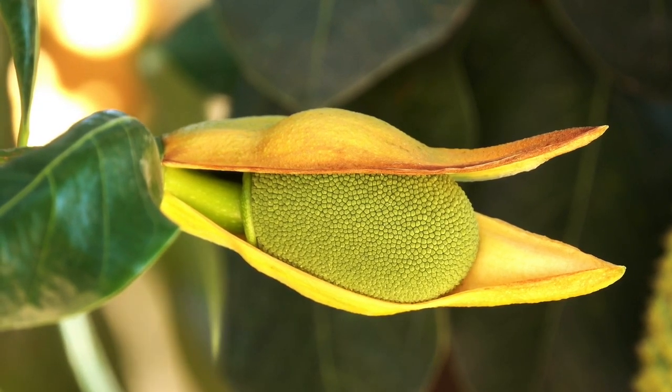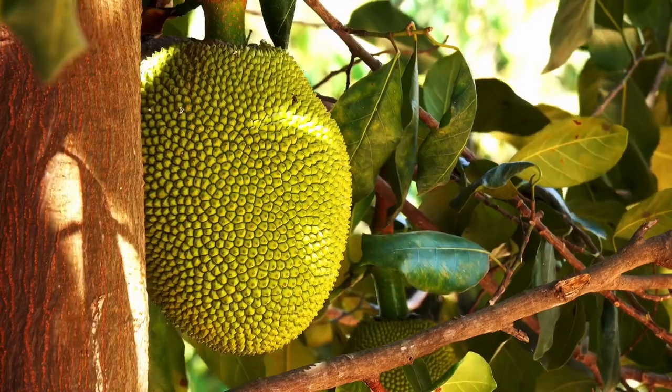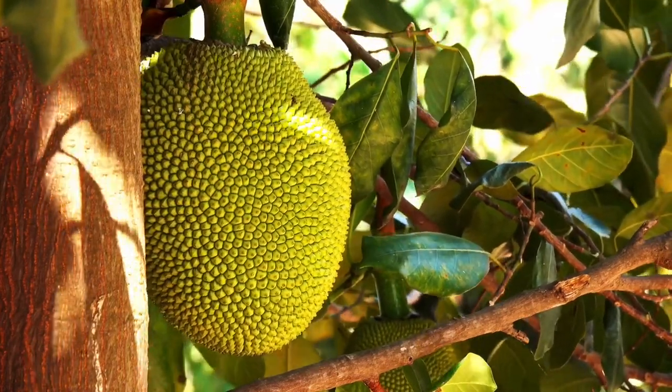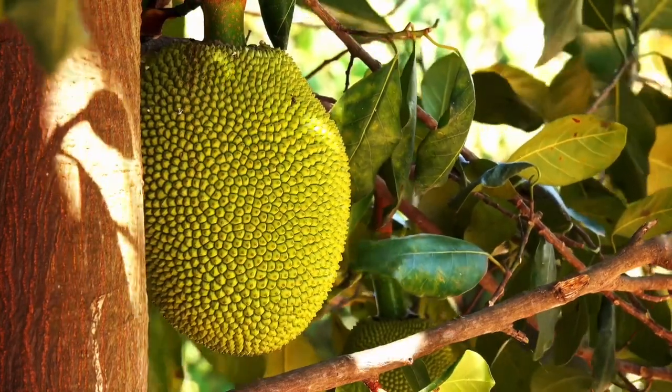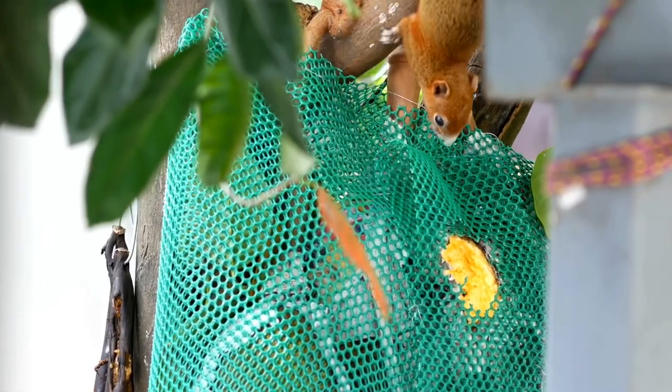Jackfruit is a tropical tree fruit grown in Asia, Africa and South America. Although jackfruit is grown in tropical areas, it's becoming more widely available in other parts of the world, including the US. It is in season during the summer and it can be eaten in a variety of ways.